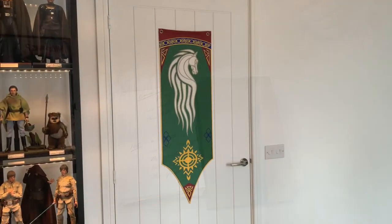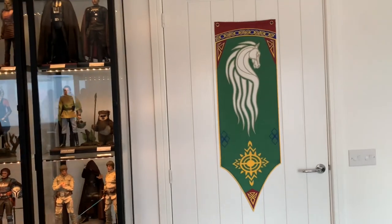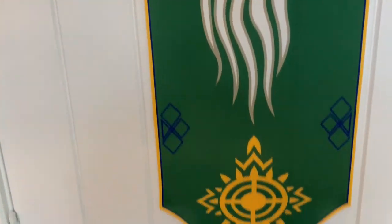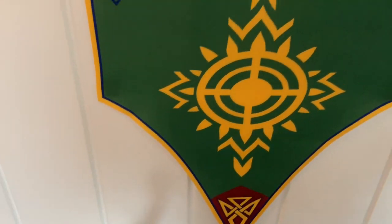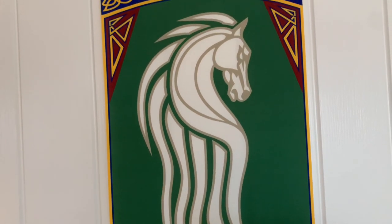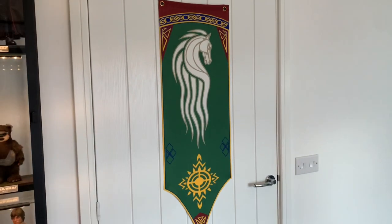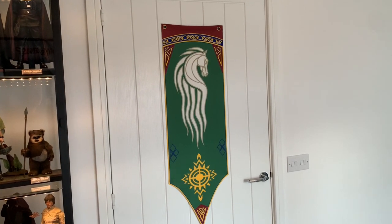The last item is a Lord of the Rings Rohan Banner, which I think was about six or seven pounds on Temu. I've already double-sided taped it to my door. It's a very thin fabric — not paper — and size-wise it seems correct to me. The colours and sharpness of the print — it's screen printed onto the material — are pretty good, nice and sharp. For six pounds that item works really really well. They do other types of flags; I saw a Gondor banner as well.